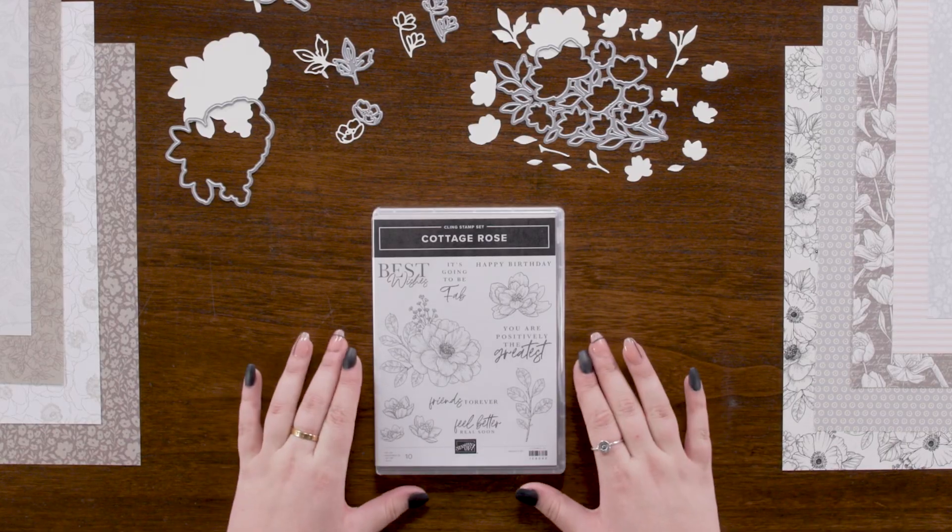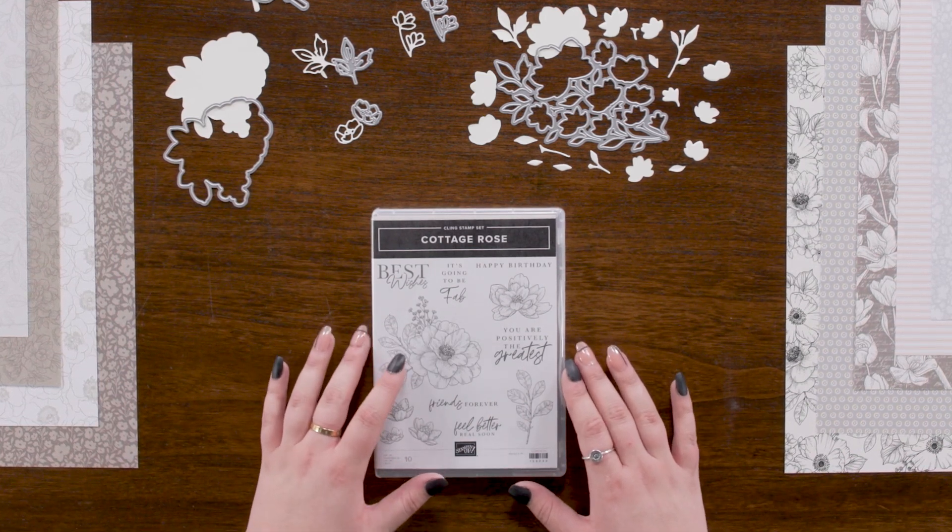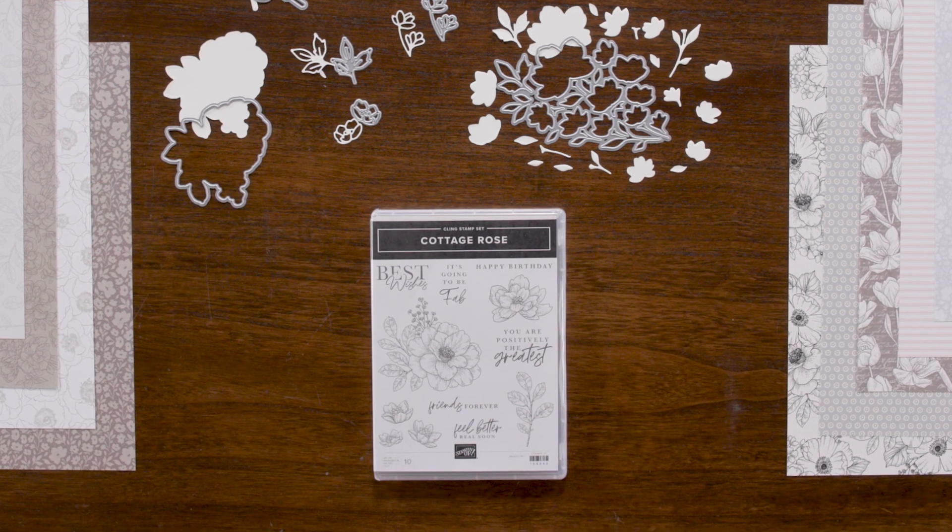The Kling Stamp Set Cottage Rose features a large focal point blossom, with smaller blooms and greenery that can serve as accents or stamped however you like.